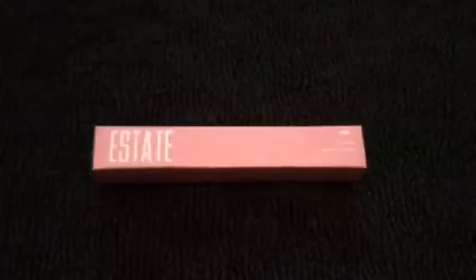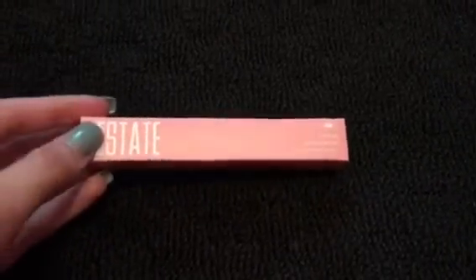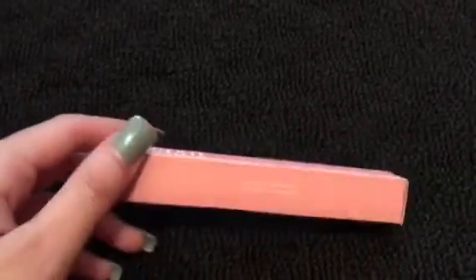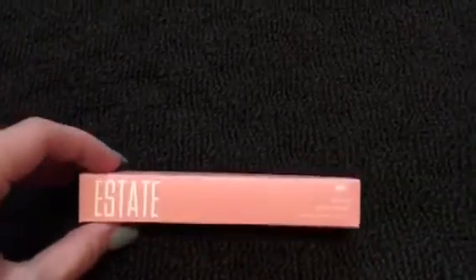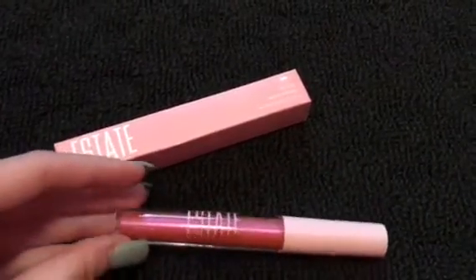This is the packaging for a little lip gloss I got. I believe you would say 'estate' — or if you're Italian like me, I read it like 'estate,' which means summer. I feel like they probably went for a start-of-summer theme with this just because of the color scheme. It's really really cute, just like a little pink glittery lip gloss and it smells pretty good — they call it a lip icing.